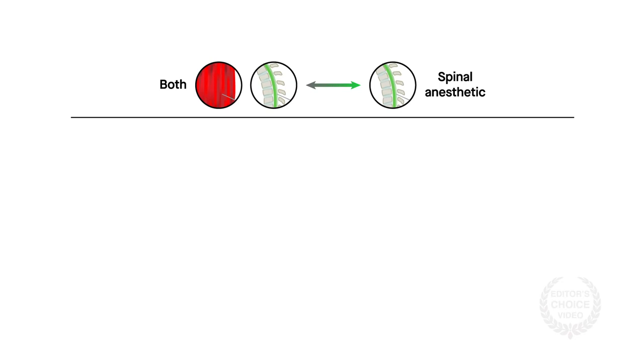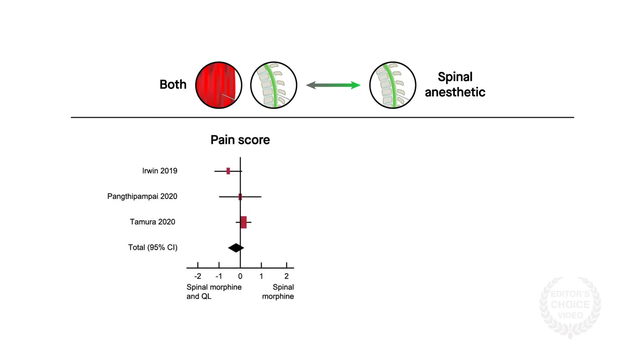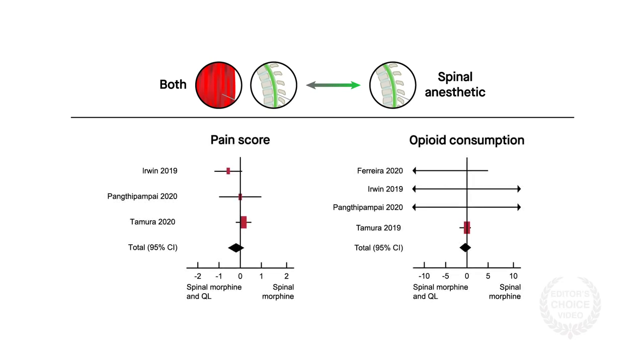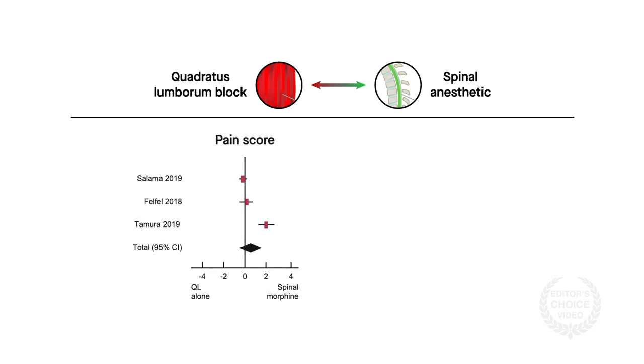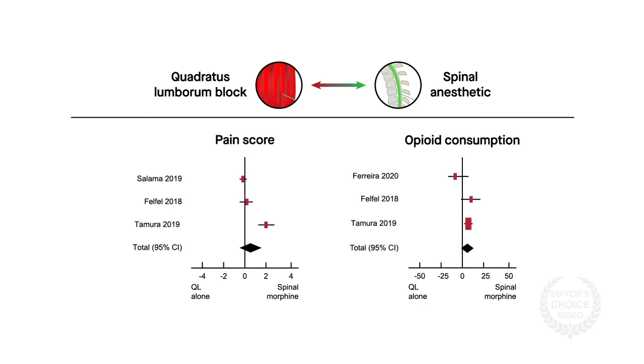In the studies in which women received the quadratus lumborum block on top of morphine, the team found no benefit to patients. Similarly, when doing a head-to-head comparison of the block to morphine, the block was not superior.